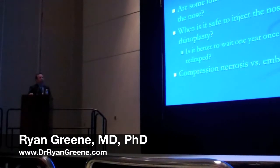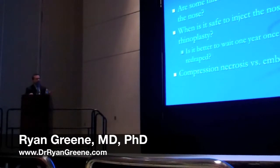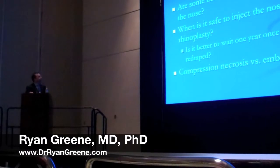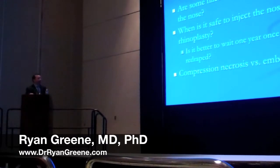This leads to a lot of unanswered questions, largely due to the fact that there are very few studies in the literature as far as fillers being used in the nose. There are vast unanswered questions, including: are some fillers safer than others when used in the nose? When is it safe to inject the nose after rhinoplasty — is it better to wait up to one year once the tissues have redraped over the skeletal support? And what is the true mechanism for skin necrosis — is it compression necrosis or embolization? Thank you very much.